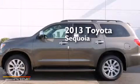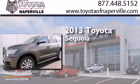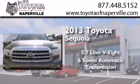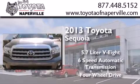This is a brand new 2013 Toyota Sequoia. It has a 5.7 liter 8-cylinder engine, a 6-speed automatic transmission, and the added capability of 4-wheel drive.